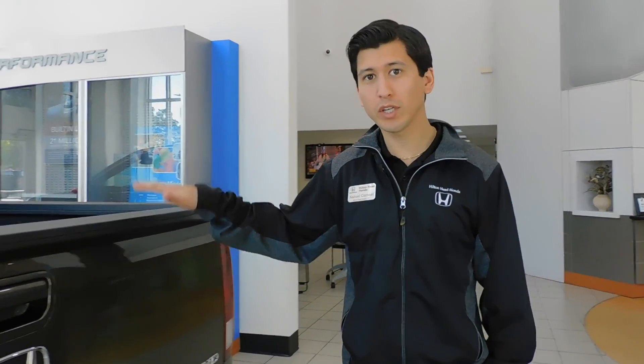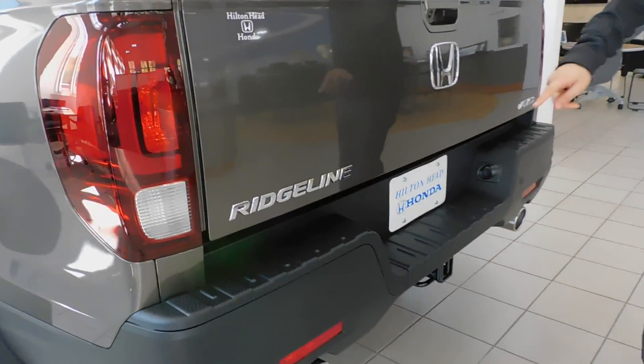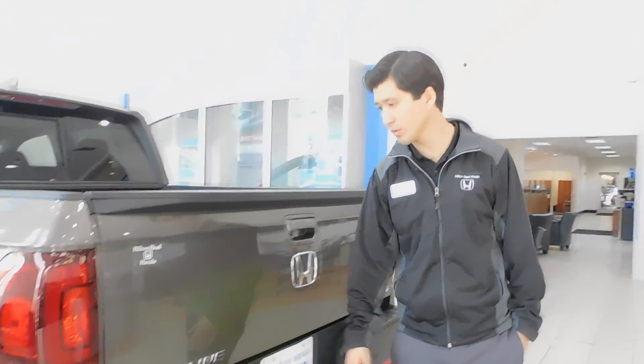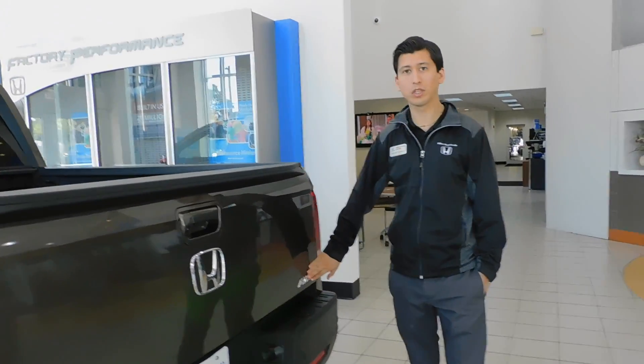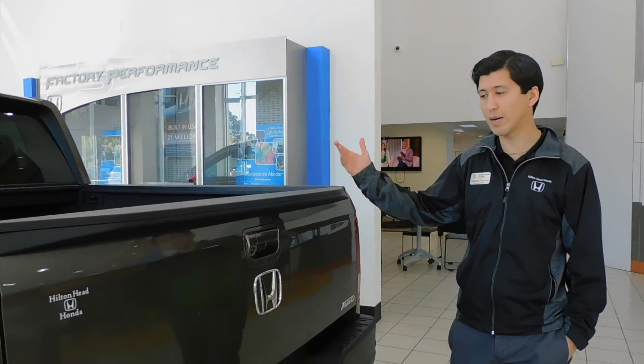Coming to the back of every Ridgeline, you'll see that every single one now comes with a trailer hitch and dual exhaust pipes. This one has parking sensors because it's an RTLE series, and every single Ridgeline is now also going to come standard with all-wheel drive — it doesn't matter if you get the entry-level model or the top-of-the-line model.